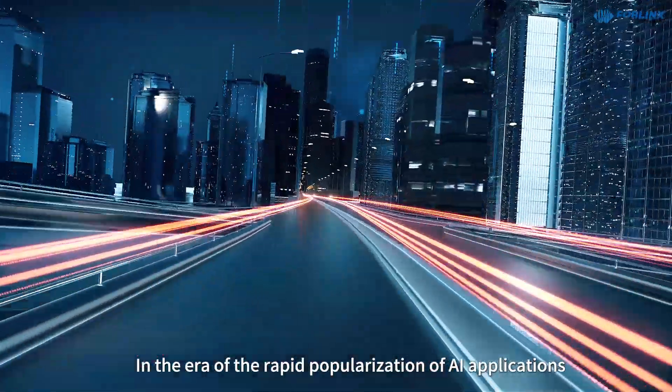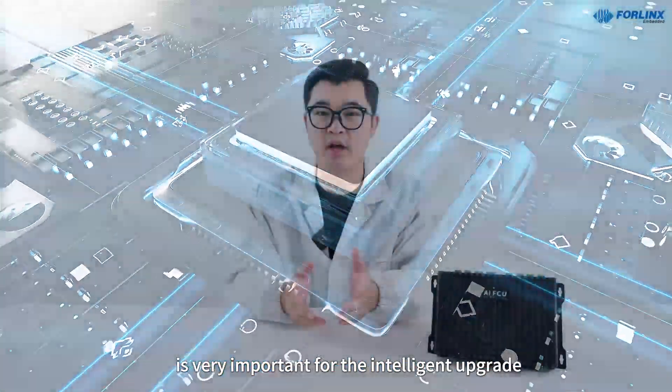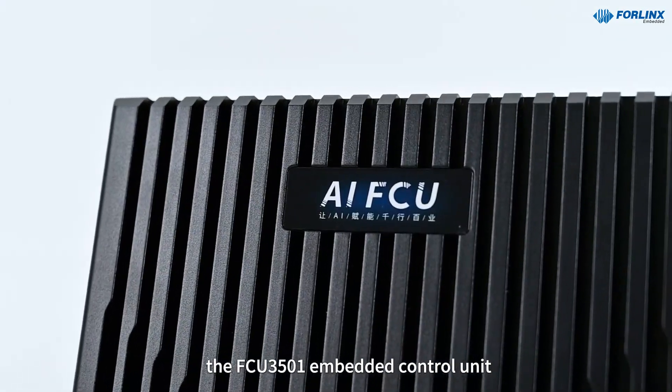In the era of the rapid popularization of AI applications, a comprehensive and strong performance embedded controller is very important for the intelligent upgrade. Today I'll give you a detailed introduction to the FCU3501 Embedded Control Unit.